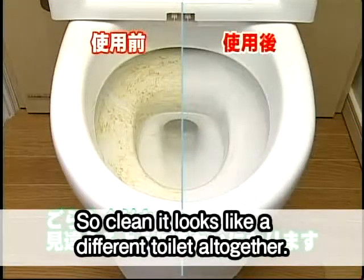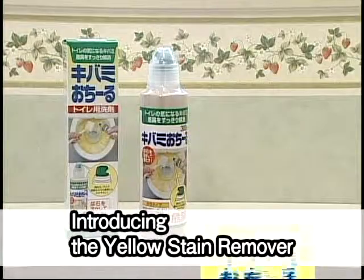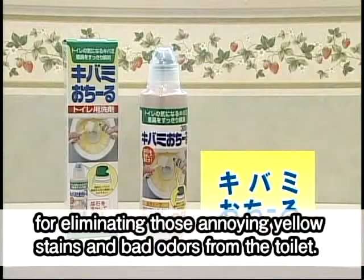Look at this. So clean it looks like a different toilet altogether. Introducing the Yellow Stain Remover for eliminating those annoying yellow stains and bad odors from the toilet.